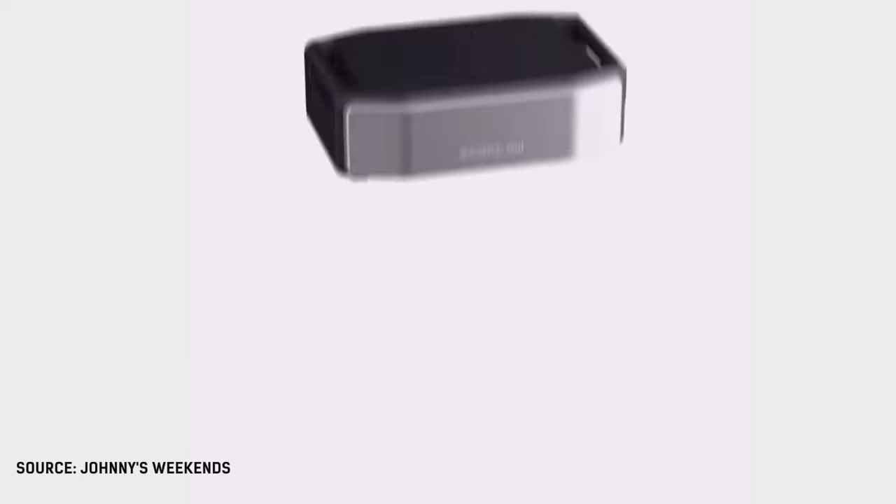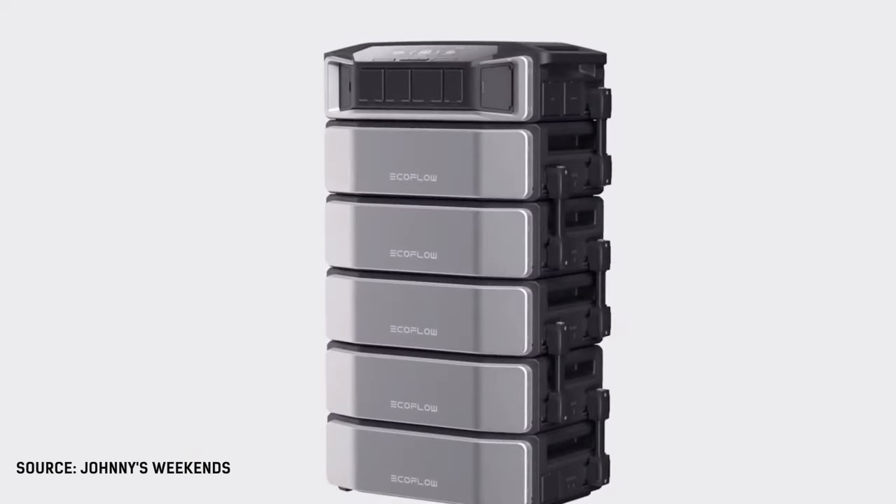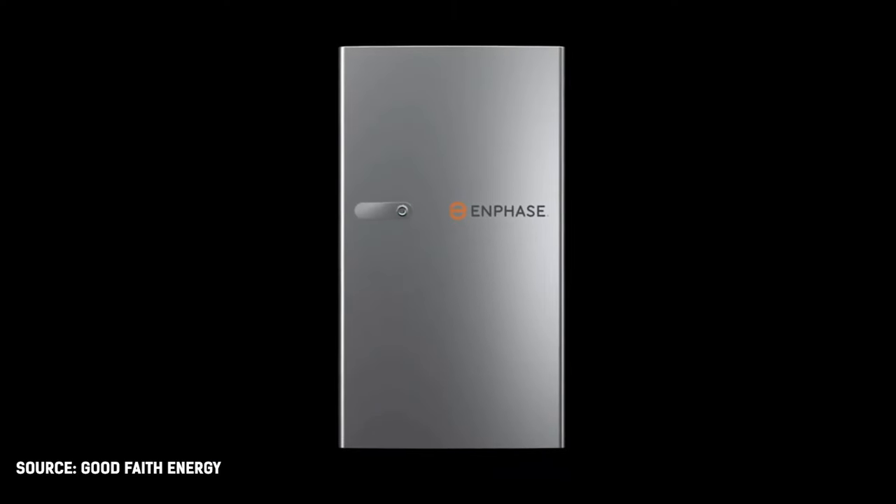Can portable battery systems like the EcoFlow Delta Pro Ultra truly rival installed systems like the Enphase IQ battery options to power your home? We dedicated hours of research to answer that and other questions regarding portable versus installed home batteries.